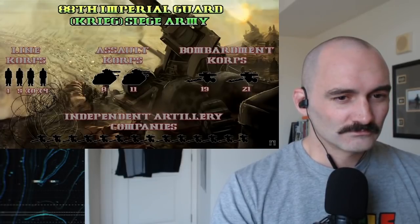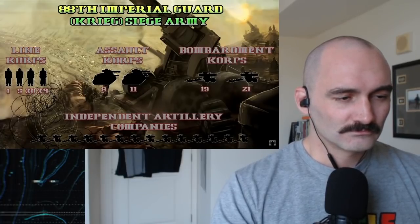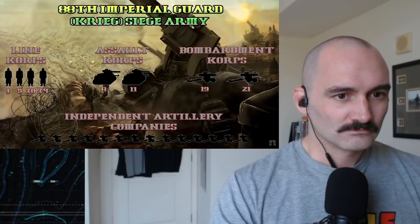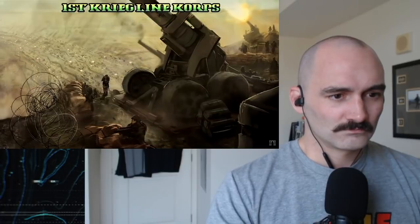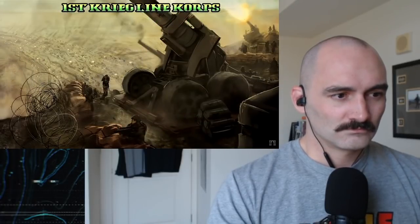Finally, we have 14 Independent Artillery Companies that could be attached to any of the previous formations to add a little bit of extra firepower. This leaves us with a general idea of the order of battle. Let's go into more detail looking at the various types of formations, starting with the Lion Corps. On Vrax, all four Lion Corps were organized in the same manner.